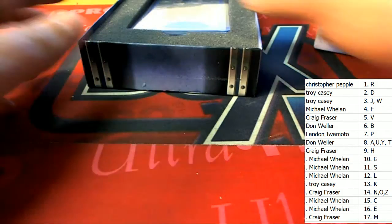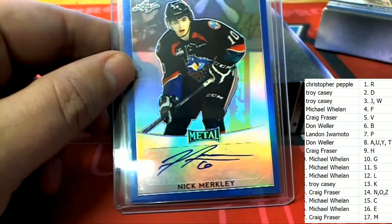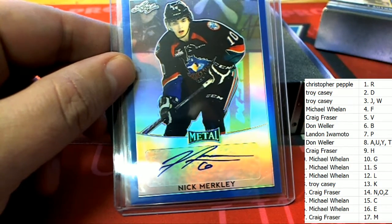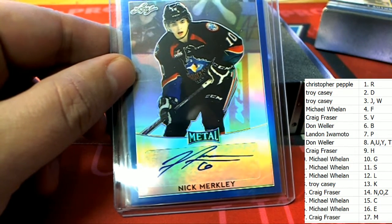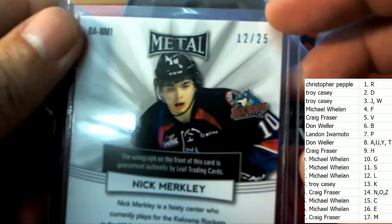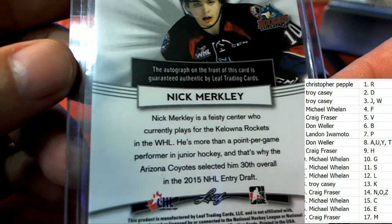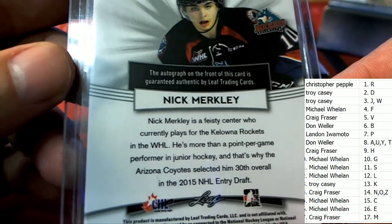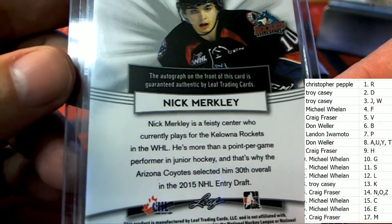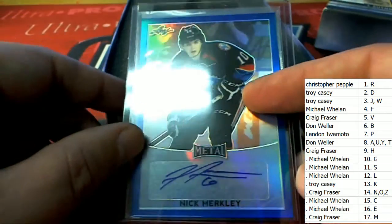Next up in the rip, autograph number two — this one is going to be for letter M as well. Craig, the bottom spot appears to be the best spot to own, not the top so far. It's the bottom, 12 of 25. Nice parallel auto.